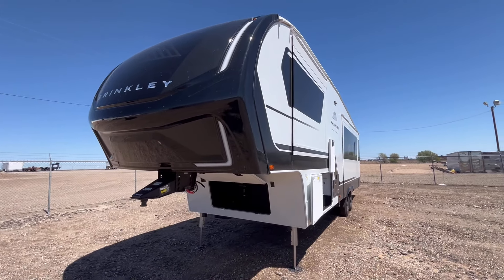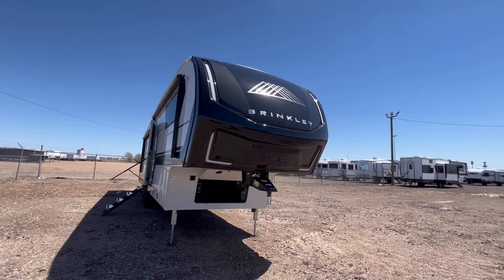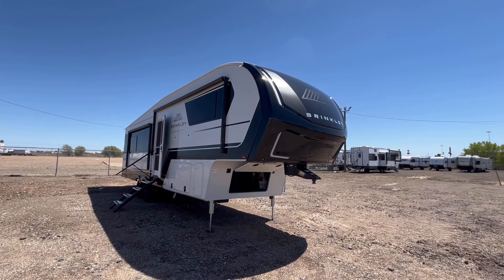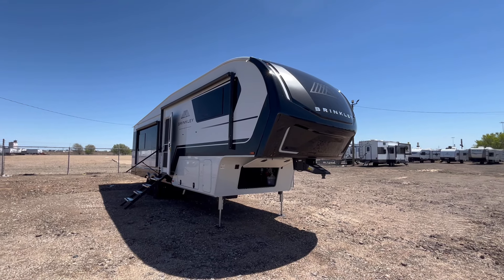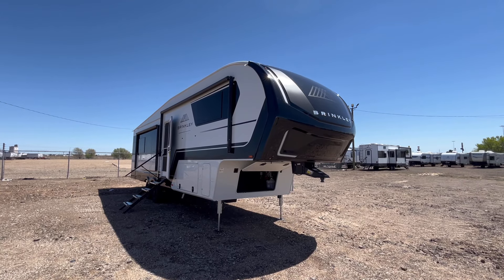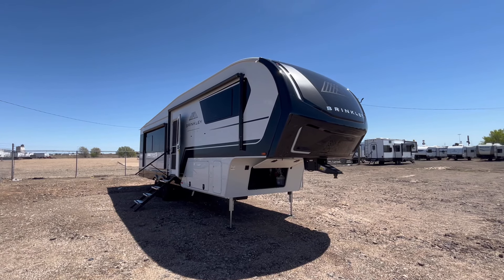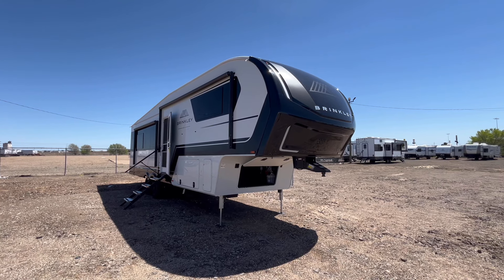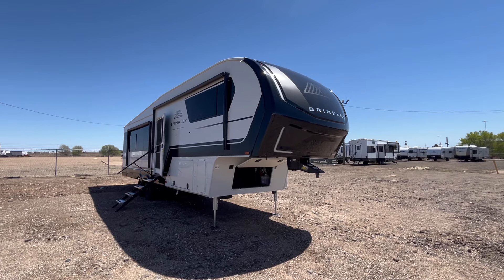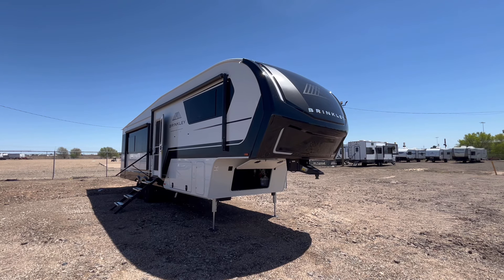That's going to wrap it up for the 2024 Brinkley Model Z 3100. If you're interested in this fifth wheel and would like pricing and availability, the link is down in the video description. If you are interested in one of these, I wouldn't wait until one gets on the ground because they're basically sold by the time they arrive — Brinkley doesn't build a ton of them, which is one of the things I love about them. Remember, at Funtown RV we don't do any hidden dealer fees, and we have the best products, selection, and prices around. We hope to see you out here at Funtown RV of Amarillo very soon — see you on the next one.